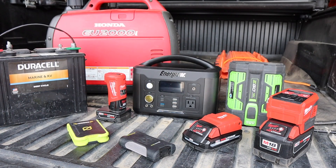Howdy folks, Doc here with Last Best Tool. With the craziness in the weather and the grid instability, there's probably a lot of you who have some solutions to keep your phone charged or to power up some small products. But it's probably time to level up your game.